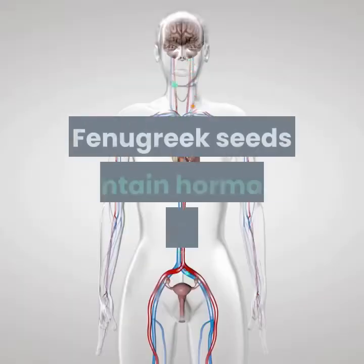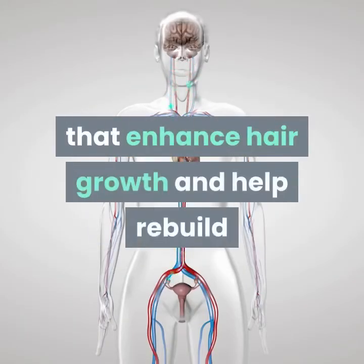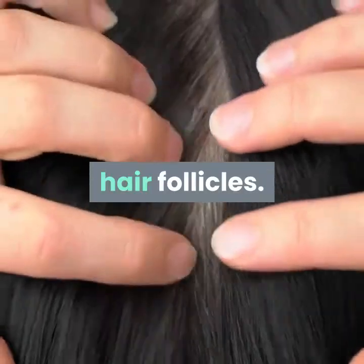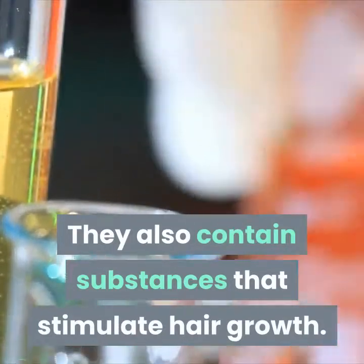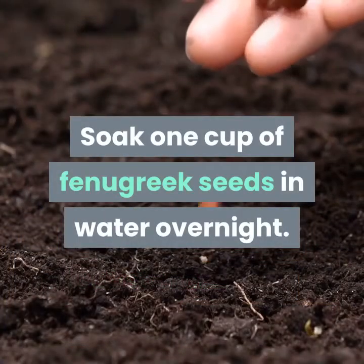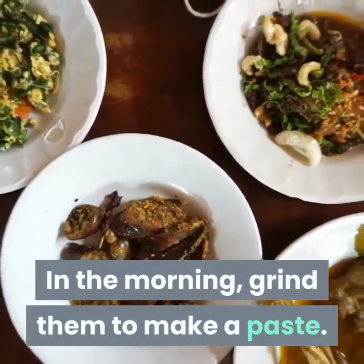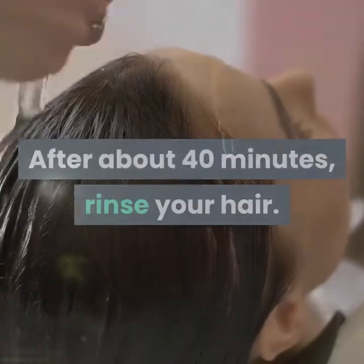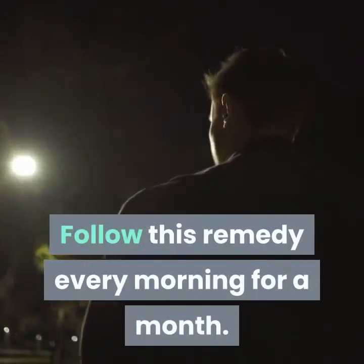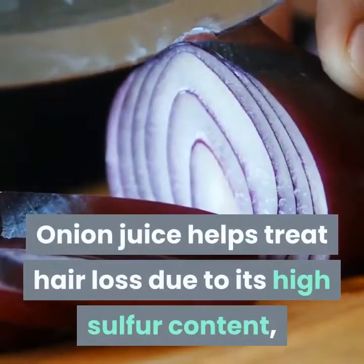Remedy 2: Fenugreek. Fenugreek, also known as methi, is highly effective in treating hair loss. Fenugreek seeds contain hormone precursors that enhance hair growth and help rebuild hair follicles, and also contain substances that stimulate hair growth. Soak one cup of fenugreek seeds in water overnight. In the morning, grind them to make a paste, apply the paste to your hair, and cover with a shower cap. After about 40 minutes, rinse your hair. Follow this remedy every morning for a month.